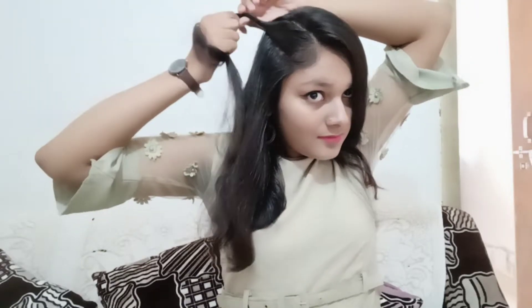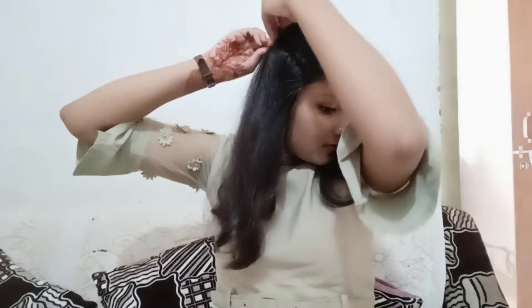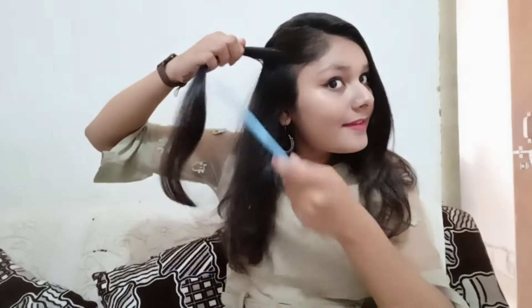I will wear my hair for this hairstyle using a plain hair tie. I will then twist it and work with bobby pins. I took a couple of times to pin it and secure it.